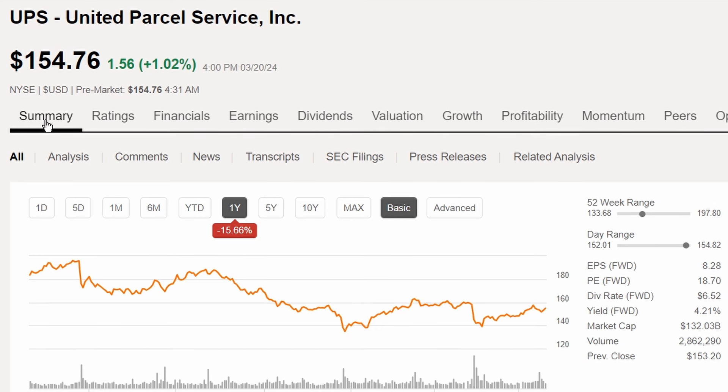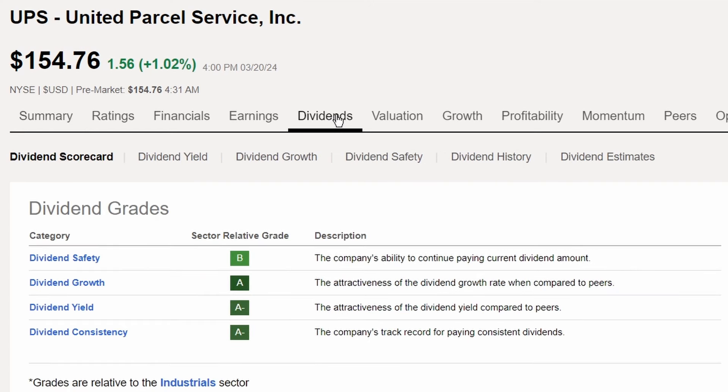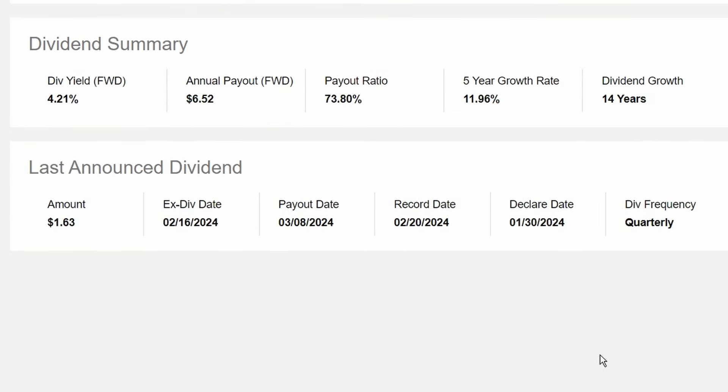UPS is currently trading at $154.76, down 15.66% in share price over the last year, and also down 1.57% year to date. Looking at the dividend scorecard on Seeking Alpha, we see solid grades overall. The dividend summary shows 14 years of dividend growth, a five-year dividend growth rate of 11.96%, a payout ratio of 73.8%, and a current dividend yield of 4.21%.